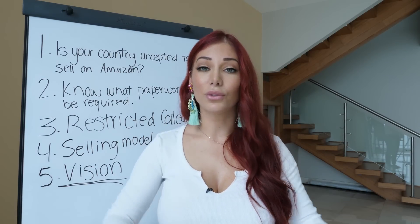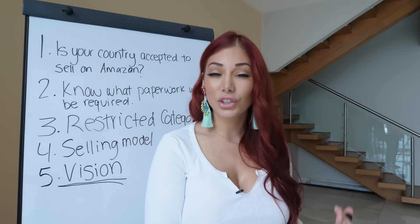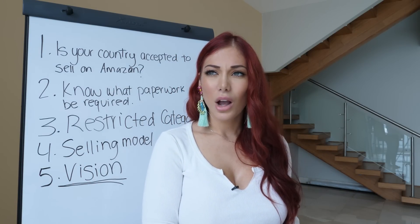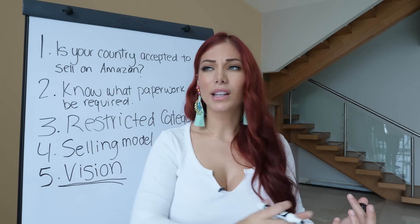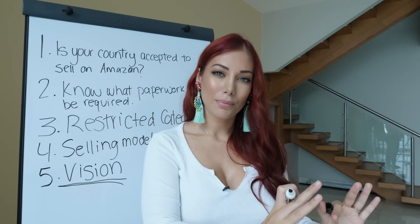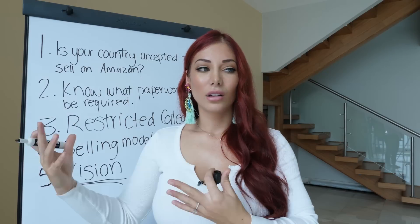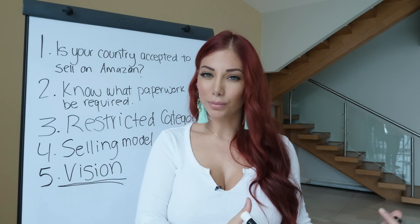Yes, your vision can change — my vision has expanded as I've grown. But looking back at the reasons why I originally started a business online, knowing I wanted a business that would support my travel and let me do what I want when I want to — that's important, because I can get sucked into just growing, growing, growing and lose sight of the original plan.